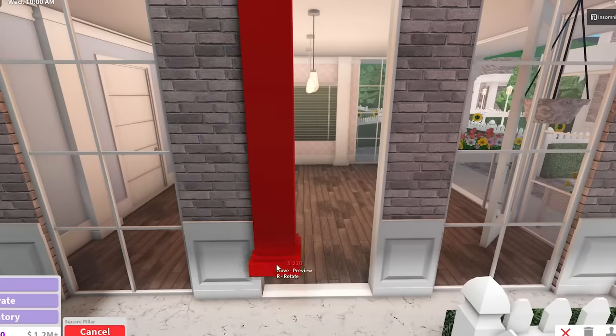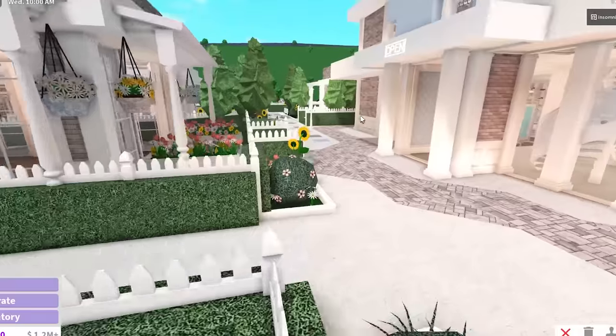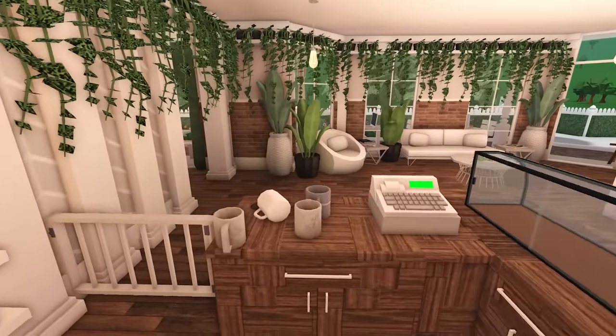I'm gonna put a ton of these flowers over here so I can pick them up because I ran out in my inventory. I love this so much - I've never seen flowers displayed like this. I'm sure it's a hack people do but I've just never seen it.